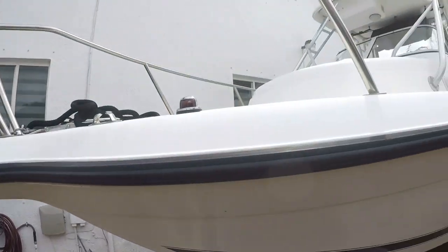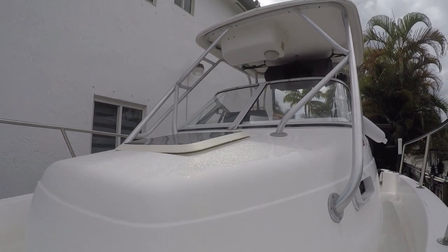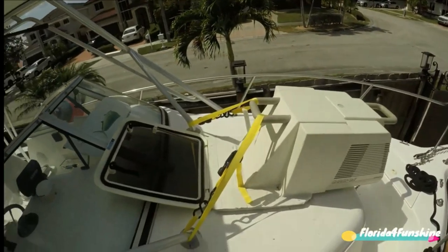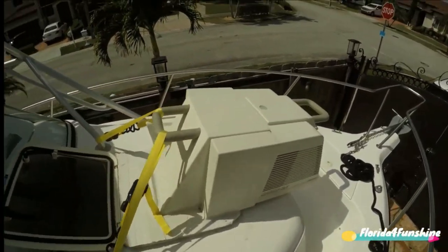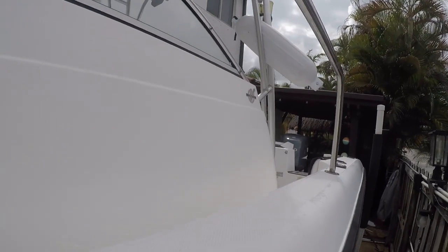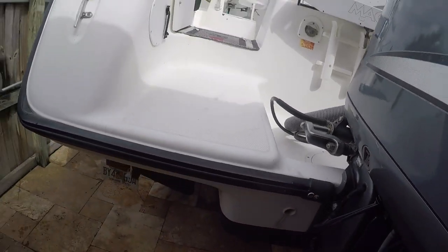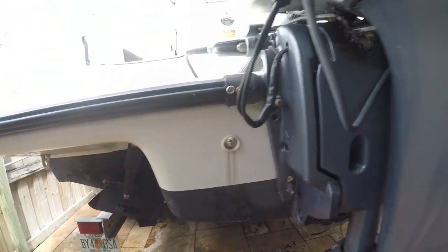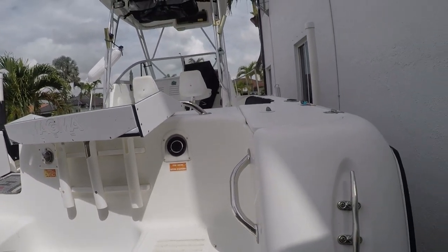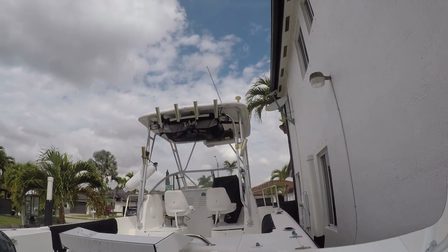This boat does have an air conditioner that I installed — I take it off for the winter. If you'd like to check out a video on the AC connection I made, I have a video on that. The outside of the boat is in very good condition — keep in mind this is a 2002. The transom and everything is in pretty good shape — no cracks, no soft spots anywhere on this boat. Now let's go inside the cabin.